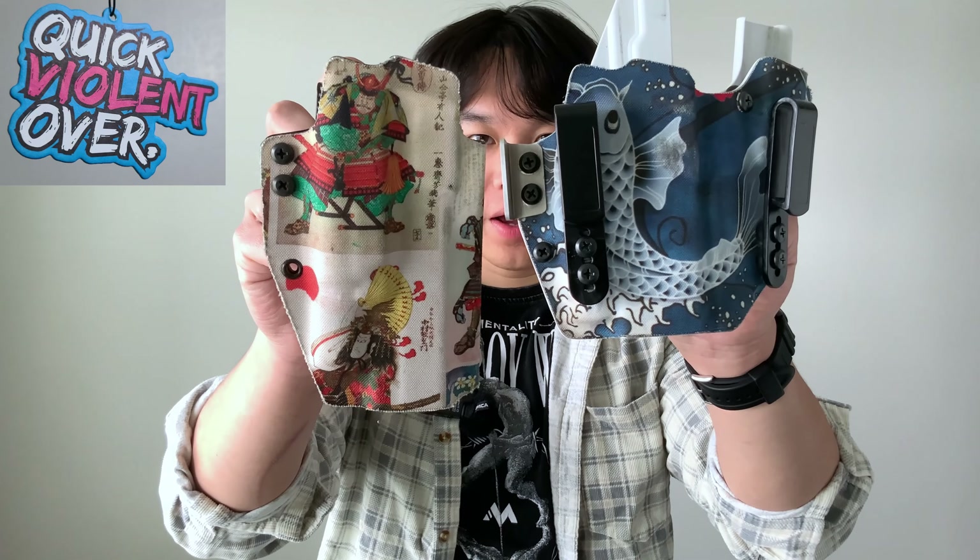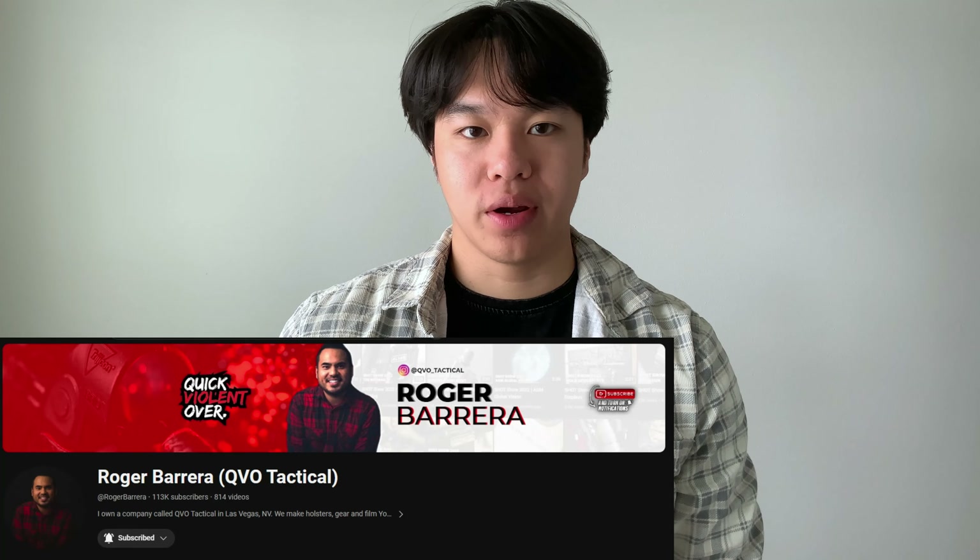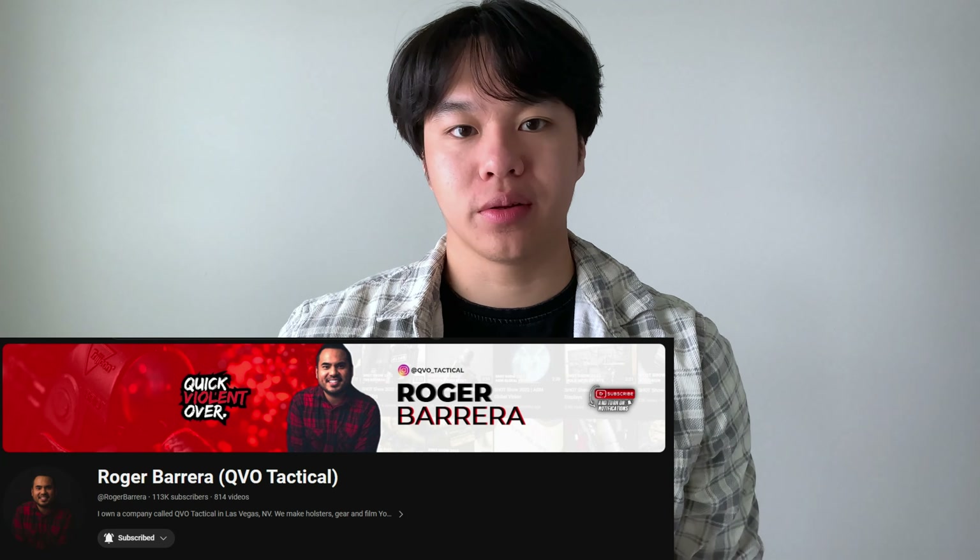Hey guys, welcome back to the channel and if you're new here, I'm Dominic with 9to5Tactical. Today we'll be reviewing some holsters we have here from QVO Tactical. Just a disclaimer, we did purchase these ourselves and are not sponsored by QVO Tactical, so you'll be getting our honest review.